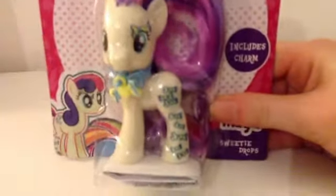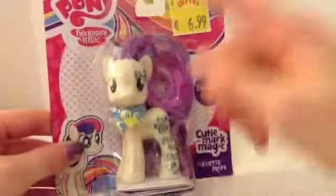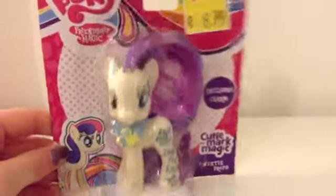So these are my two items. I have got Sweetie Drops from the Cutie Mark Magic Collection, and Princess Luna from the Rainbow Power Collection.